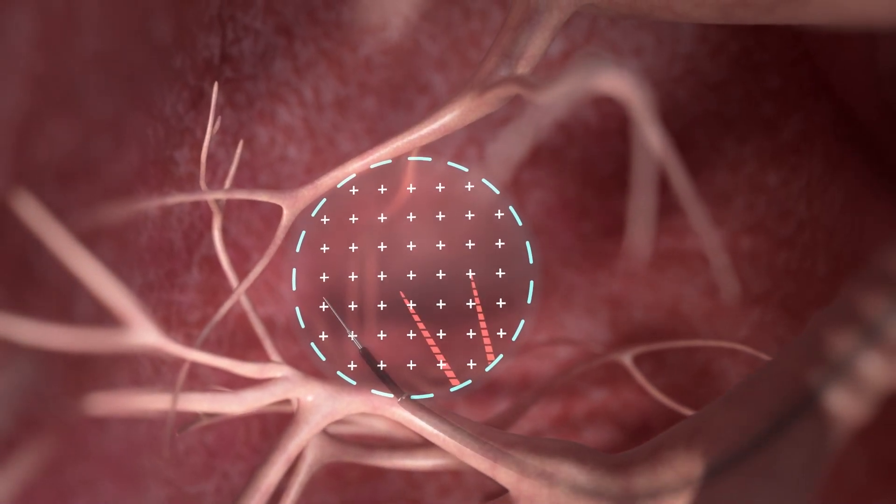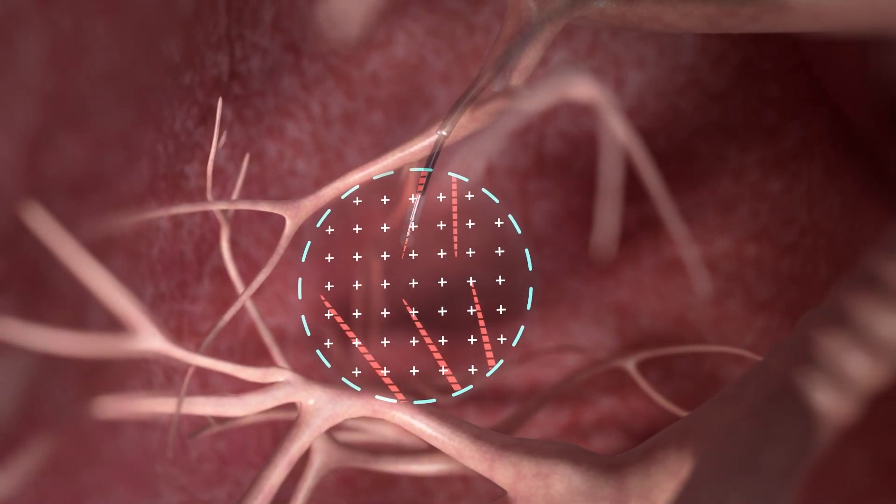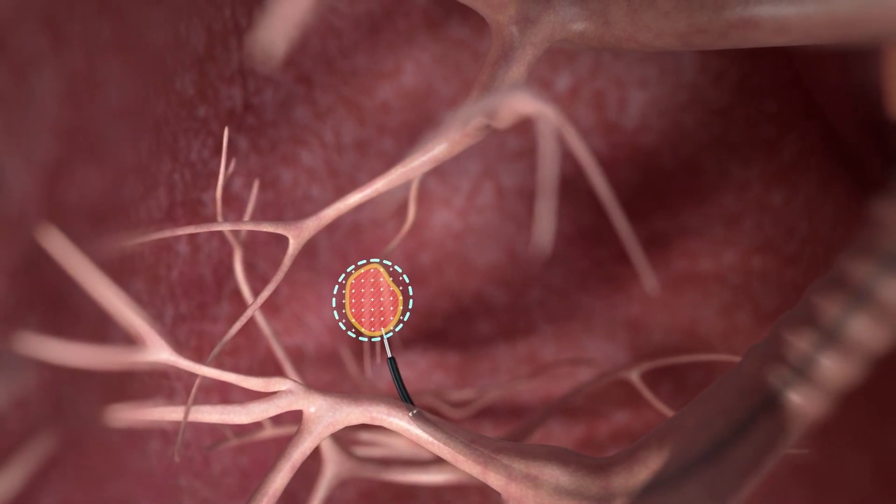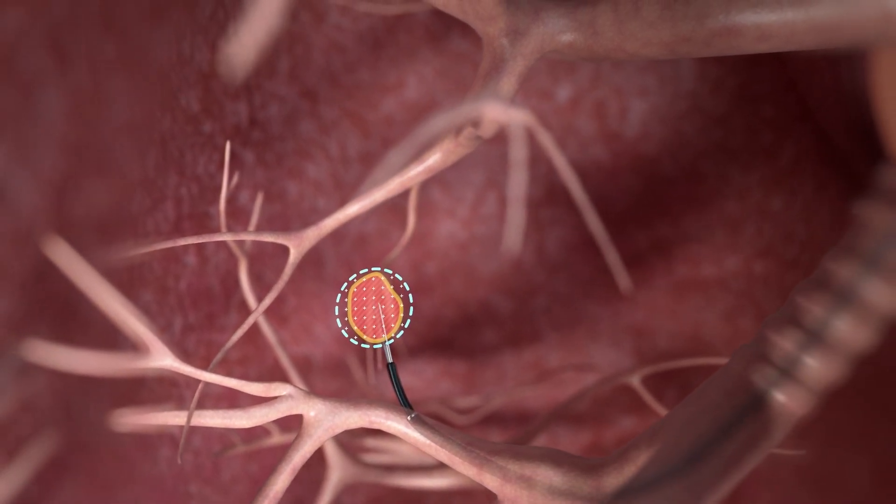So why continue with blind cloud biopsy when, with BodyVision, you can employ an image-guided biopsy approach that has been proven to maximize diagnostic yield?